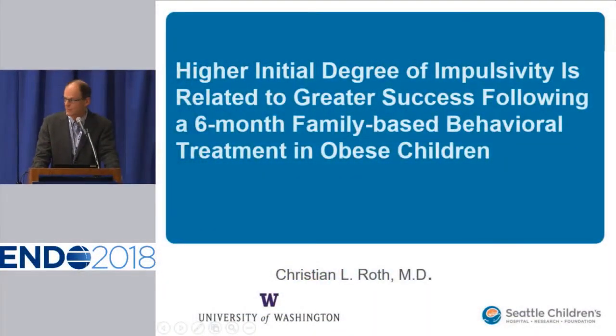Thank you, Dr. Stiefeter. And now I'd like to call Dr. Roth up to the podium. Good morning, everybody. Thank you very much for inviting me. It's a pleasure to be here and to be able to share our results. We are interested to understand appetite regulation, and we know that appetite and food intake not only depend on motivation to eat, but also the ability to inhibit food intake.